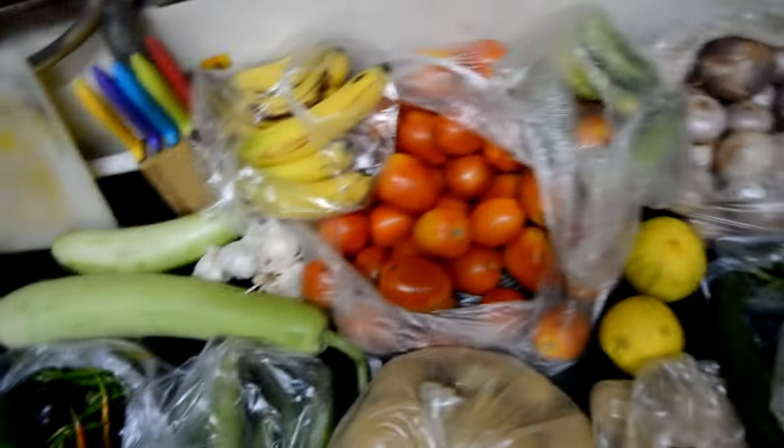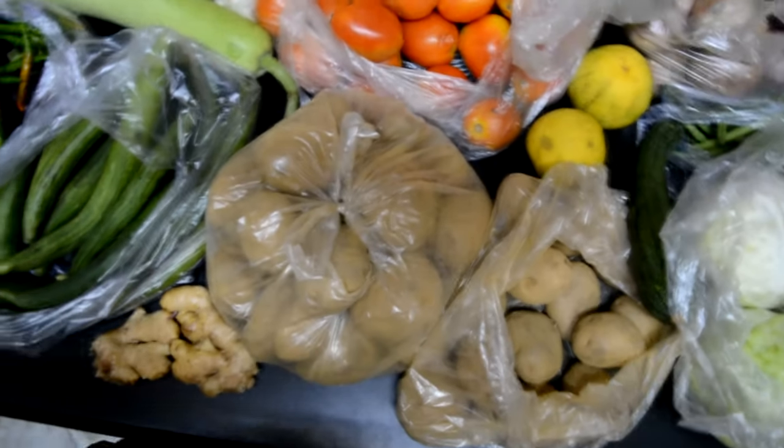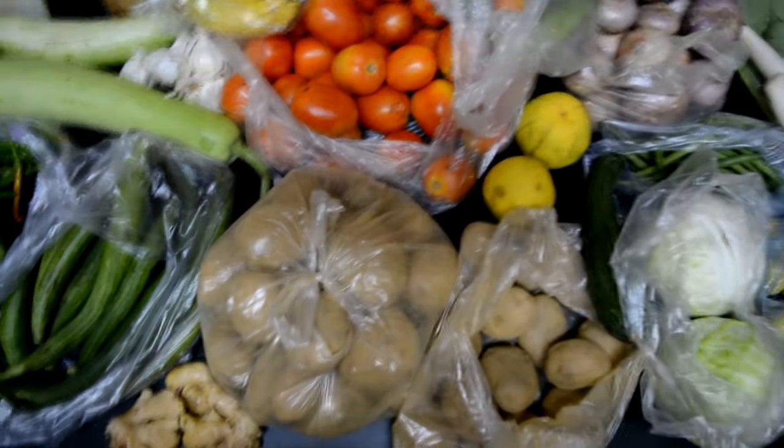I've got some lime for juice, and about six bananas. I haven't got a lot of fruit because we kind of just pick fruit up along the way through the week whenever we need it, and we already had some at home. So yeah, that's pretty much it.